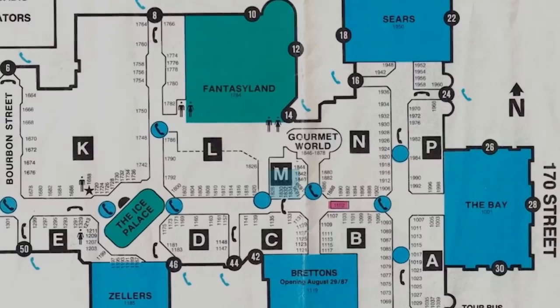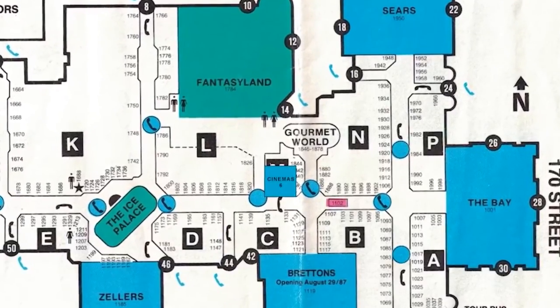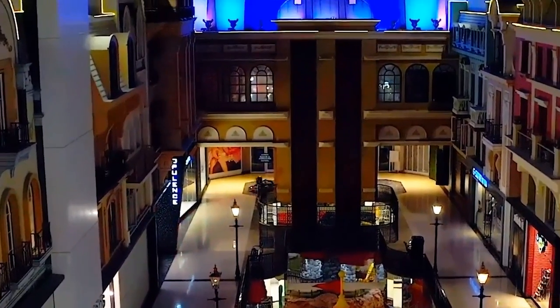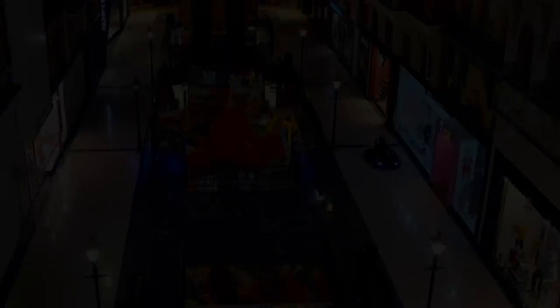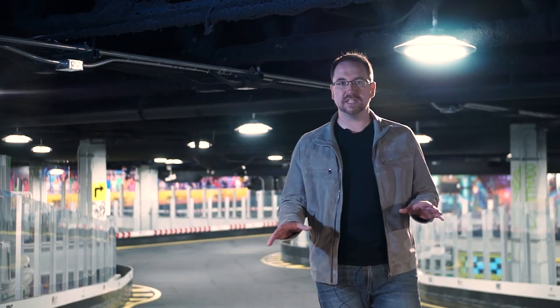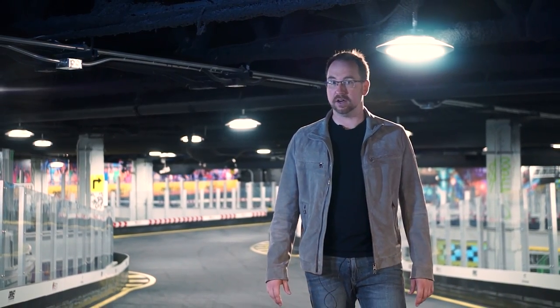In what was once home to one of the mall's four separate movie theater locations, the mall is bringing what very well might be its most adrenaline-pumping attraction: Canada's only multi-level go-kart track, and it's called Drive.